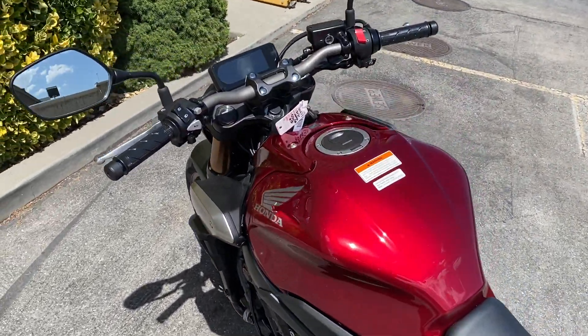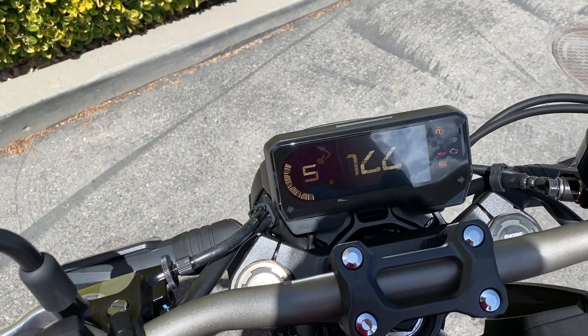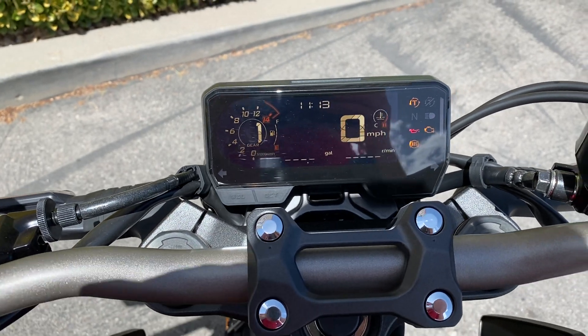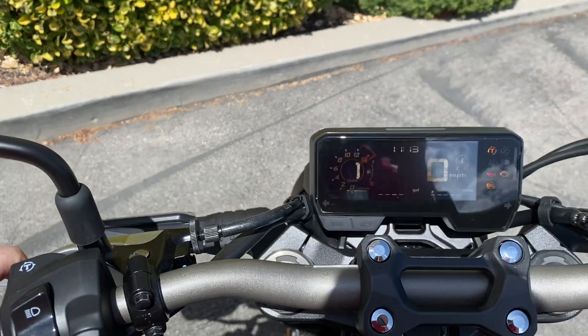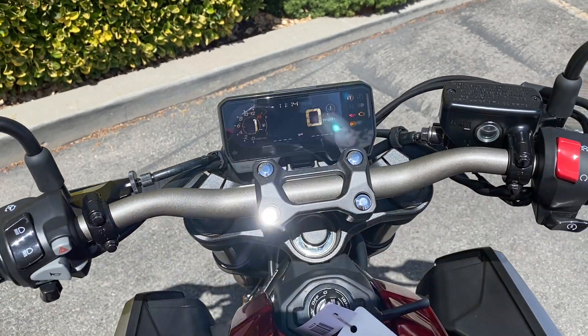Get a little walk around here. The dash comes alive — looks really great in the sun. Pretty straightforward. Has a little button over here for the torque control; hold that in and that turns it on and off.